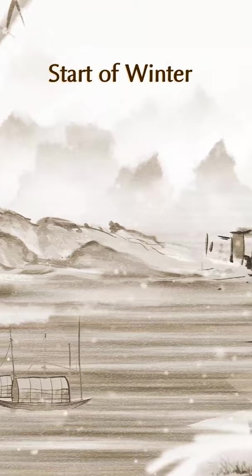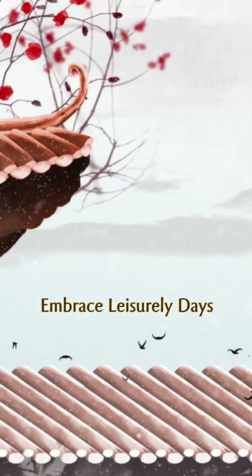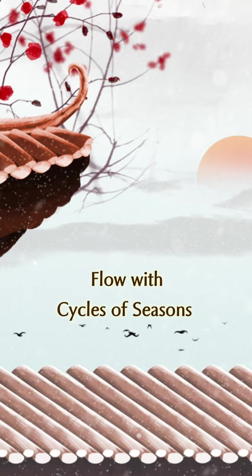Start of winter is a solar term when leisure meets tranquility. We gather energy and vitality for the approaching cold winter, embracing our leisurely days and flowing with the cycles of the seasons.